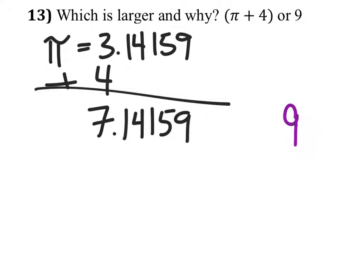In comparison to nine, nine is the biggest. So nine is bigger.